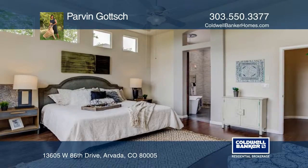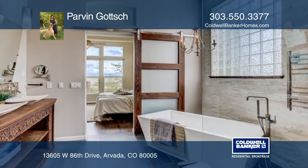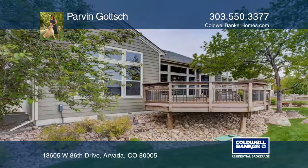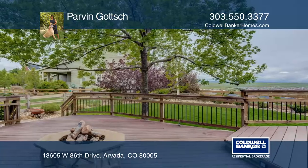The home is complete with a two level deck, a gas fire pit, and a view. This home is located close to parks, schools, a pool, walking trails, Stanley Lake, as well as shops and restaurants in the village square.